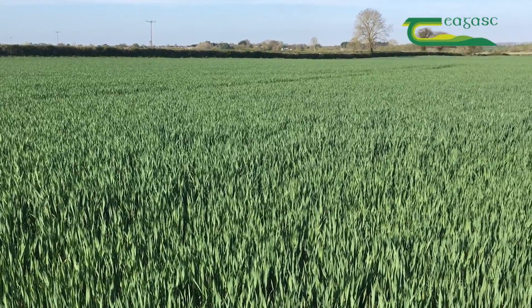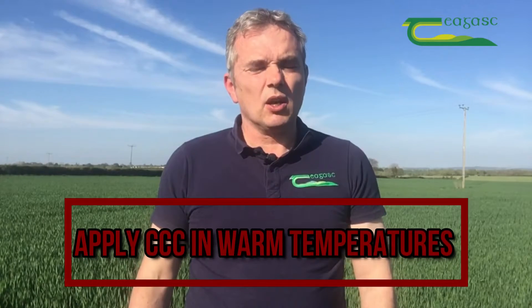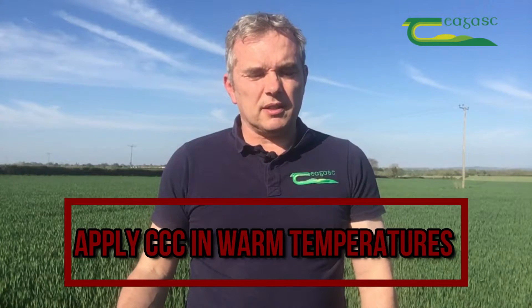When we are applying growth regulators to crops we have to be wary of the temperature of the crop and the growth in the crop. Cycocel works well in warm weather — anything above 8 degrees. Where the temperature is below 8 degrees, we should be applying an adjuvant to try and get that CCC into the crop that bit better.